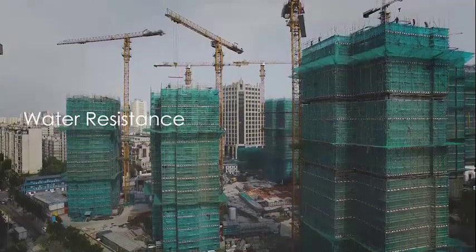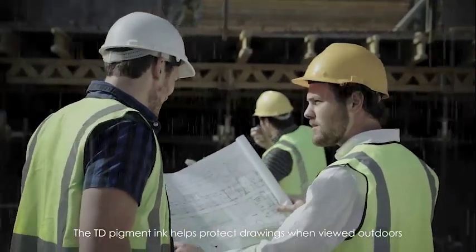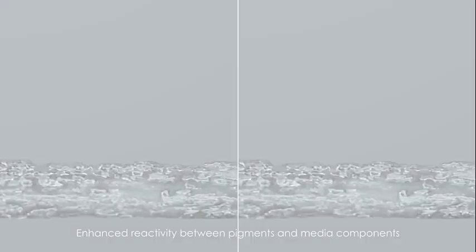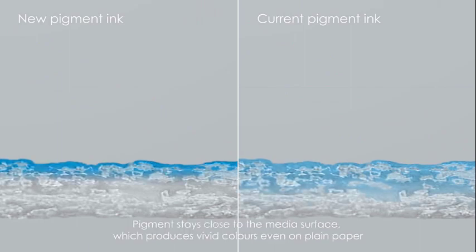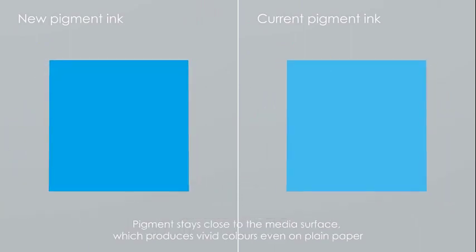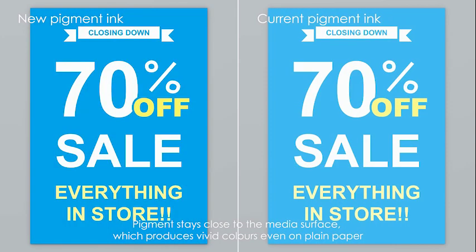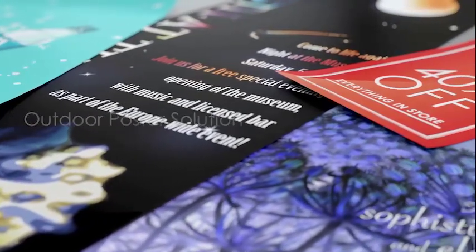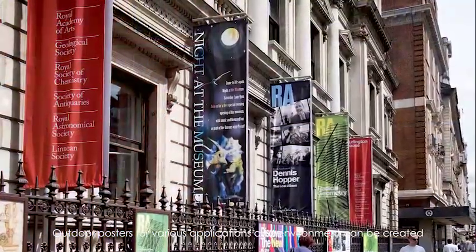Water resistance — the TD pigment ink helps protect drawings when viewed outdoors. When printing posters on plain paper, because of enhanced reactivity between pigments and media components, pigments stay close to the media surface, producing vivid colors even on plain paper. When used in combination with water-resistant poster paper, outdoor posters for various applications and environments can be created.